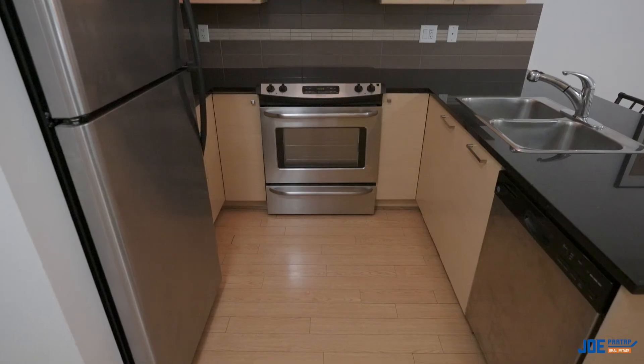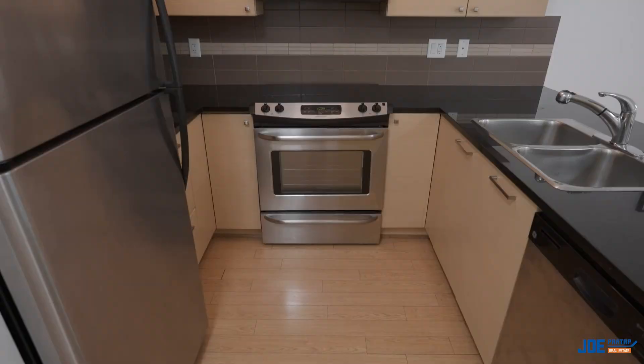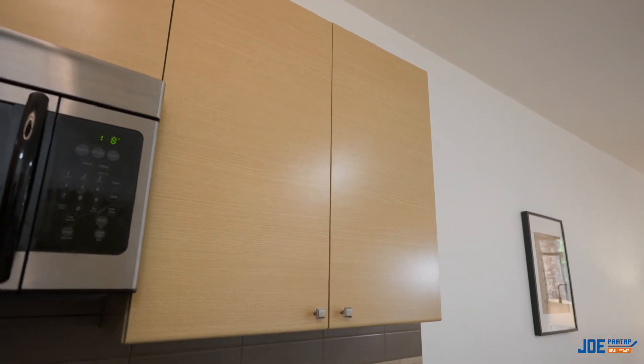Have a look at the features that this kitchen has — granite countertops, stainless appliances, plus check out all the additional cabinets. It's got lots of space for a kitchen that you don't normally see in a one-bedroom and den condo.